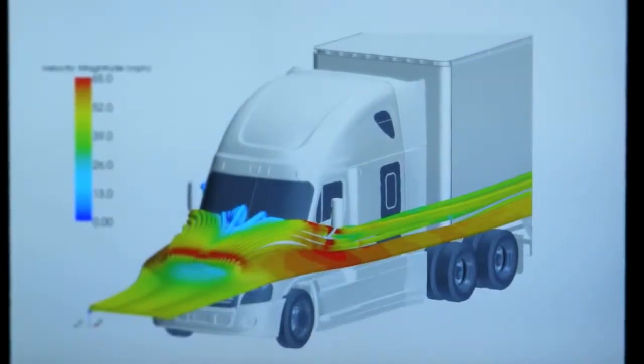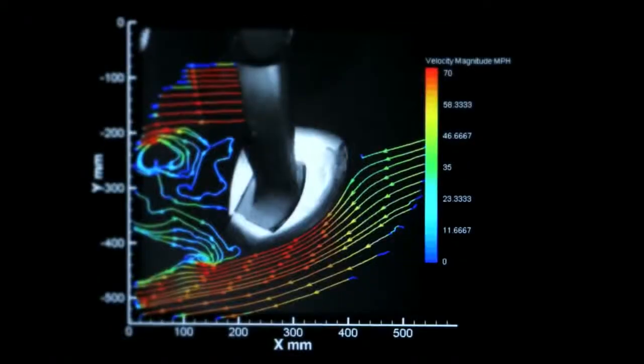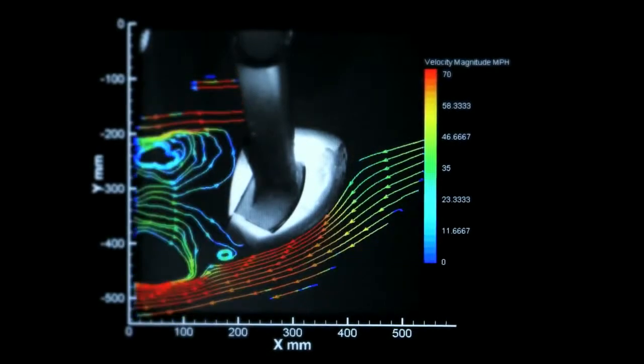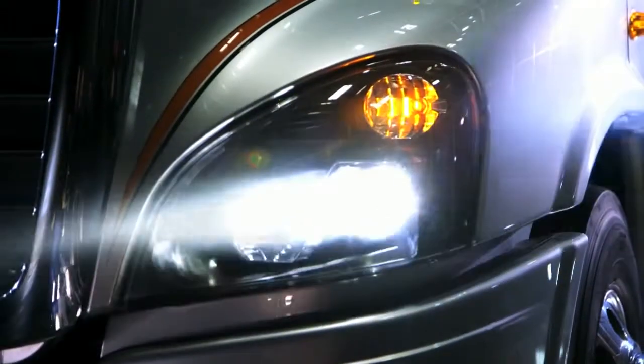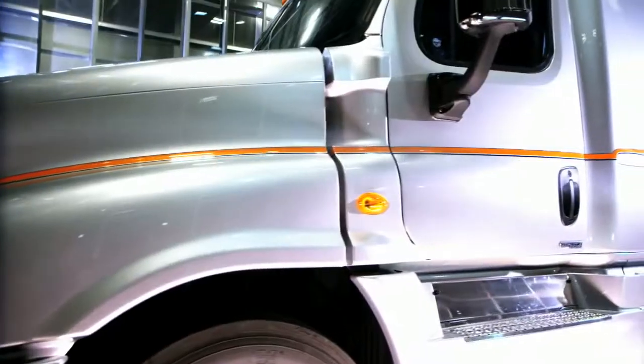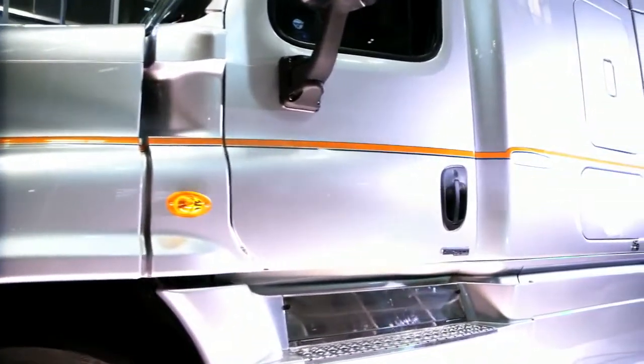We start with computer evaluations called computational fluid dynamics. We have our truck models fully digitized, and we simulate air flow around the trucks. We can measure drag that develops over every part of the vehicle, and we use that information to develop the shapes and optimize them to improve aerodynamics. We're the only OEM in North America that has our own dedicated wind tunnel.